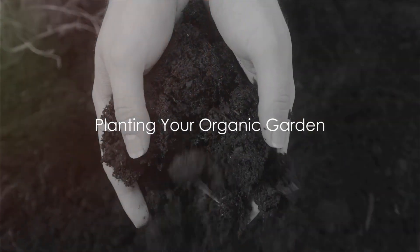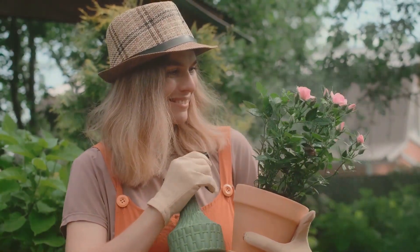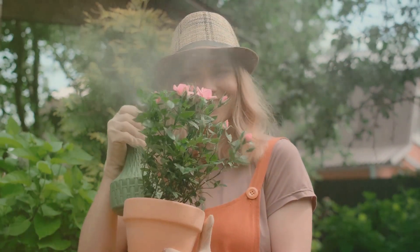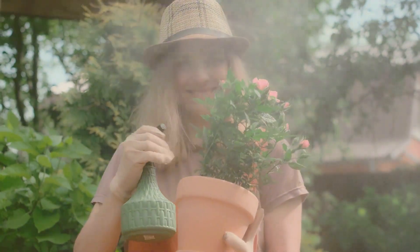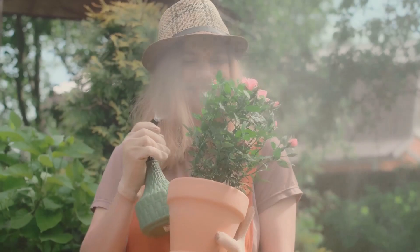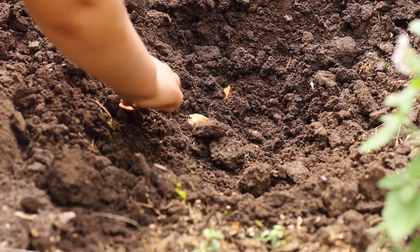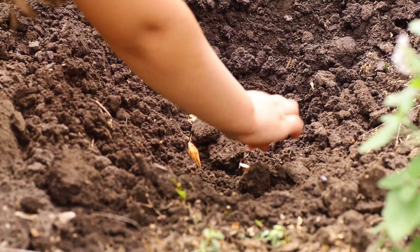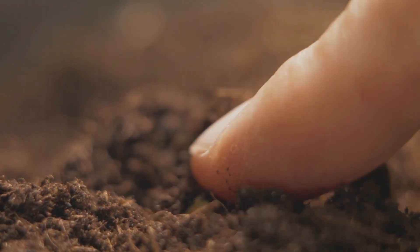Now that we have our soil ready and our seeds selected, it's time to plant. The key to a successful garden is in the details — the ideal planting conditions, spacing, and depth are all crucial factors that can make or break our gardening journey. The best time to plant most seeds is during the early spring or late autumn, when the soil is neither too hot nor too cold. However, it's always a good idea to check the specific requirements of the seeds you've chosen, as some may prefer different conditions.